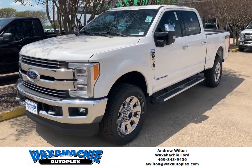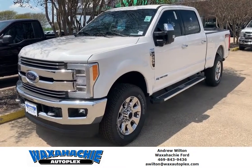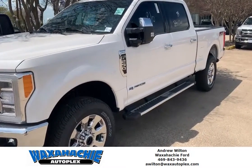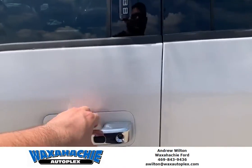This truck is fully loaded with the Lariat Ultimate Package and the Quad Beam LED Headlamps. It has the white platinum tricot exterior with the black interior.